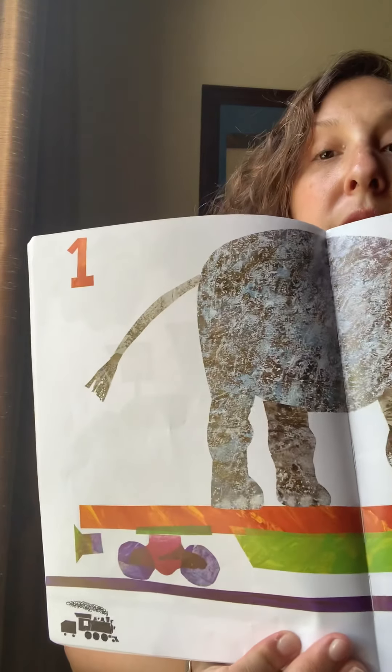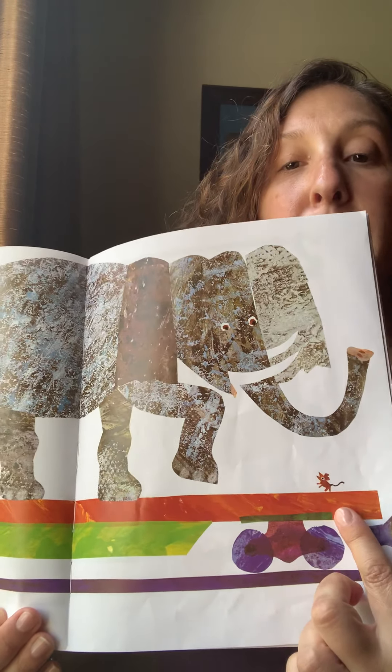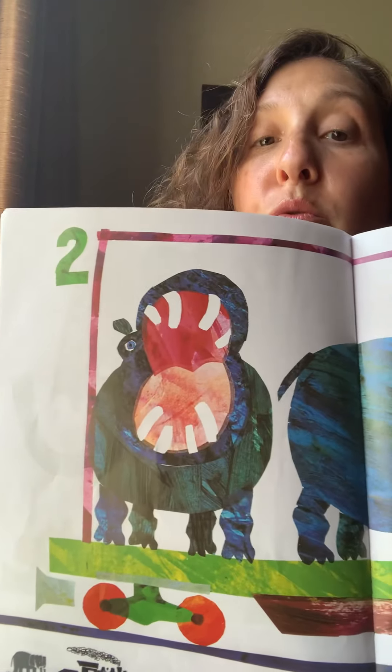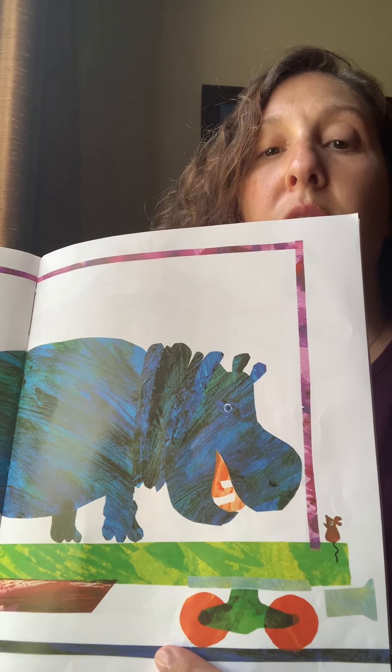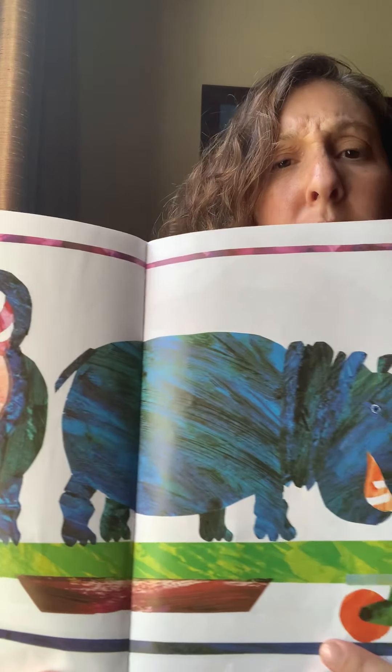One — it has the number one up in the corner, and that is of course an elephant, and a teeny tiny mouse over here. Here's two. And what has its mouth open that big? It's two, and that's hippopotamus — which I think two of them would be hippopotami. Not sure.